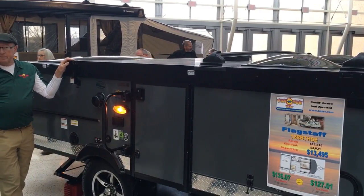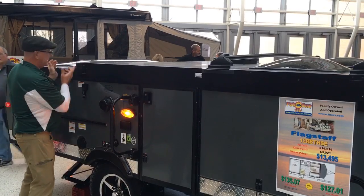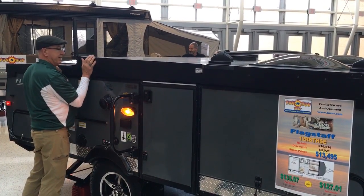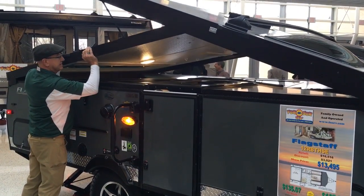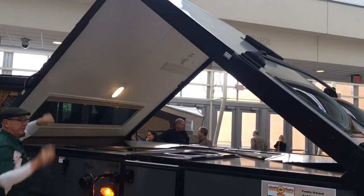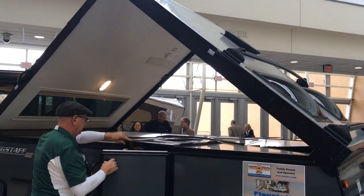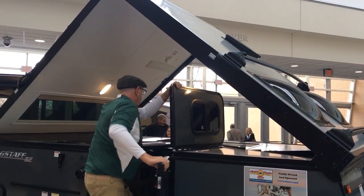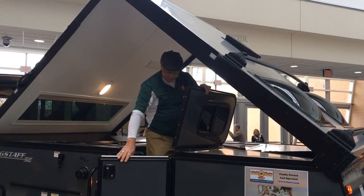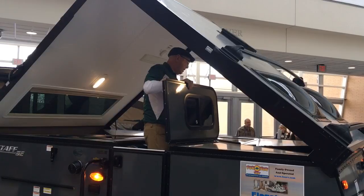So when you're ready to go up and down, this is the side you have to raise it from. I kind of just do it in full just to get it started before the shocks kind of take over. Pull it up until it clicks. When you go inside, you got to make sure you close this door.